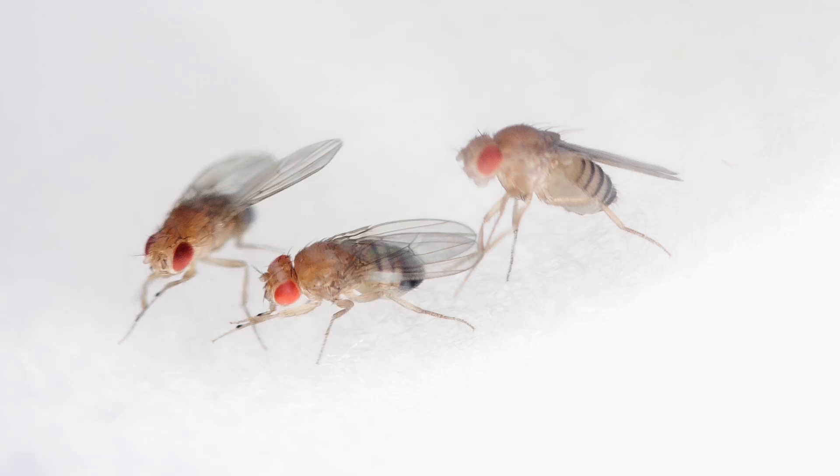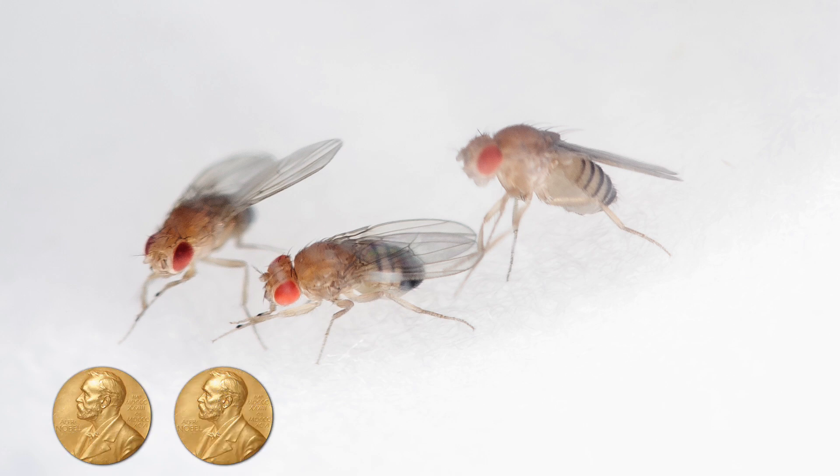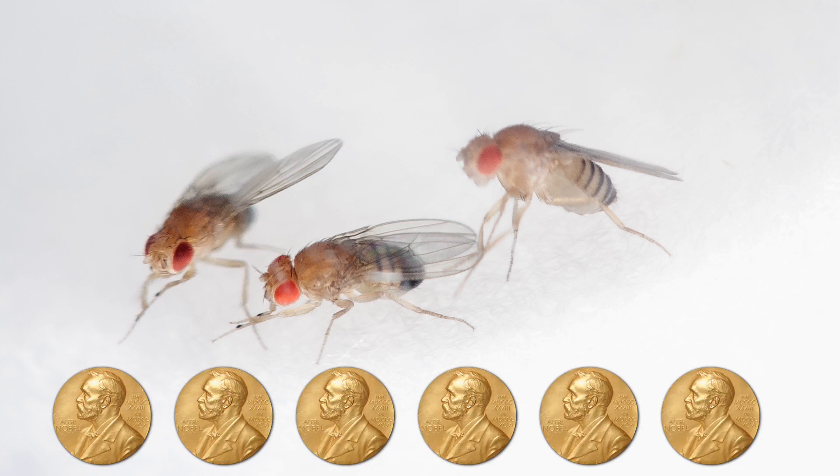The humble fruit fly Drosophila melanogaster is one of the workhorse model organisms in modern biology research. Every year, thousands of research papers using the fly are published. An indicator of the fly's importance to biology are the six Nobel Prizes that have been awarded to scientists for their work in the fly.